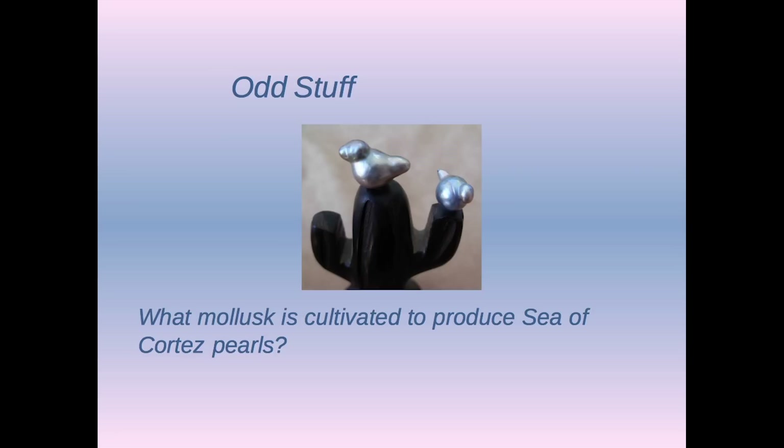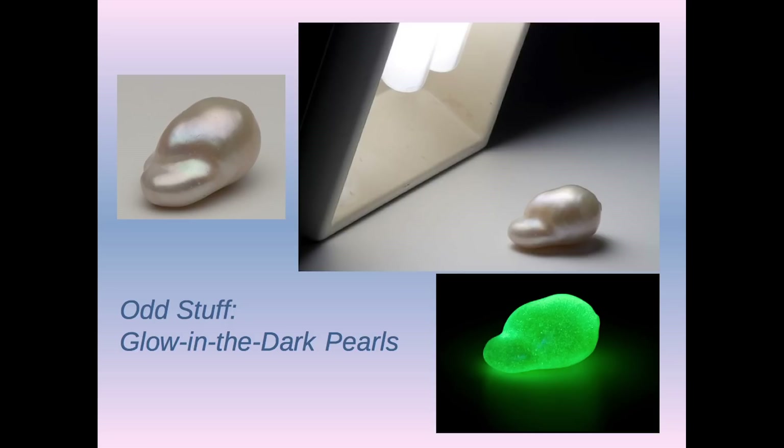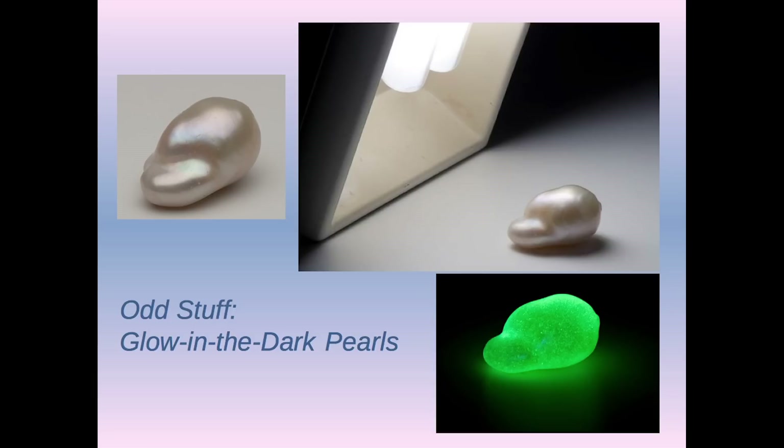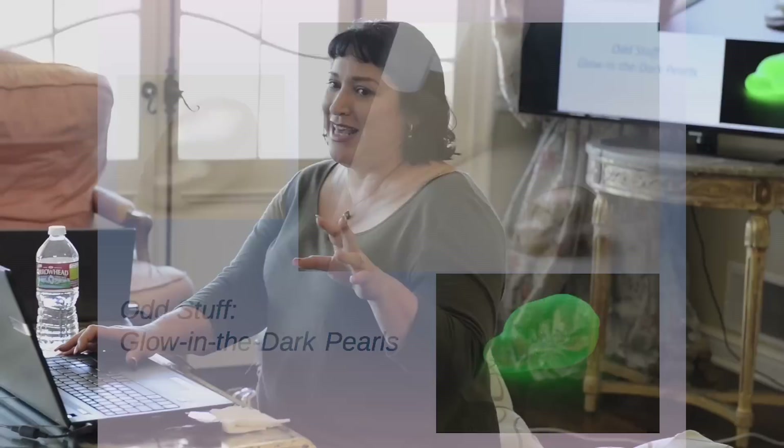What mollusk is cultivated to produce Sea of Cortez pearls — otherwise known as the Rainbow Lips. Those are Pteria sterna birds from Douglas. About three years ago, Jeremy had a guy come in and show him pearls coated with something to make them glow in the dark — actually it was in Hong Kong and he wanted us to try and promote it. I said, glowing pearls from China. He says it comes out of the shell like that. I have issues with that — maybe they didn't wash the coating off. But would you want to wear a pearl that glowed? No.